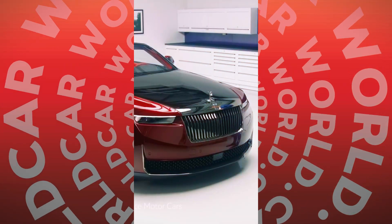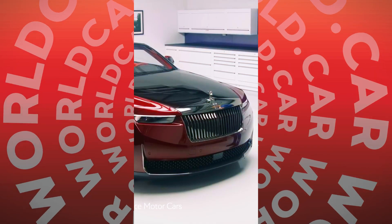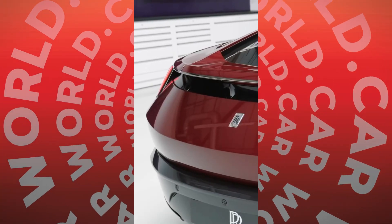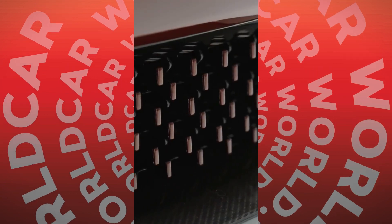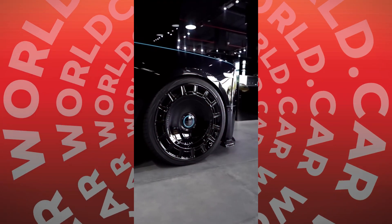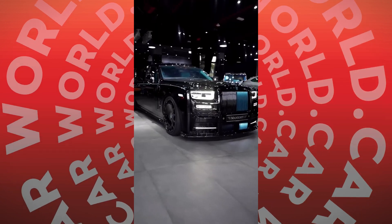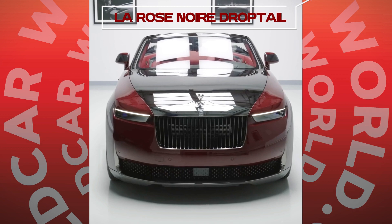The exterior boasts a bespoke color named True Love, designed to mimic the petals changing color under different lighting conditions. The color took over 150 iterations to get just right. The finishing touch is a removable Audemars Piguet timepiece, specially created for this project, showcasing the commitment to luxury and attention to detail in every aspect of the LaRose Noir Droptail.